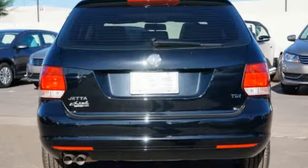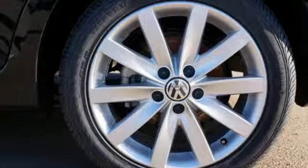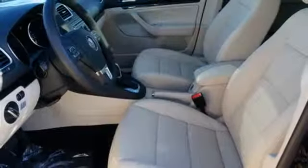Standard equipment includes heated front seats, stability and traction control, a tire pressure monitor, and an intelligent crash response system.